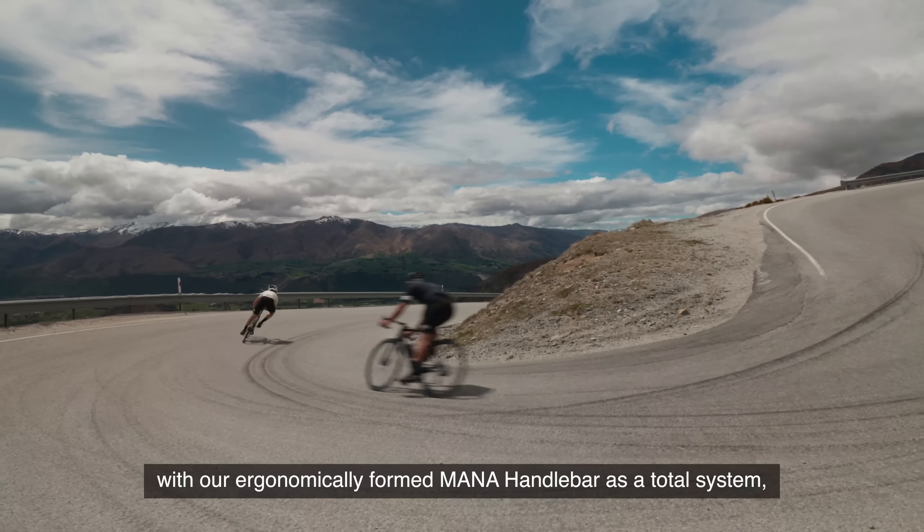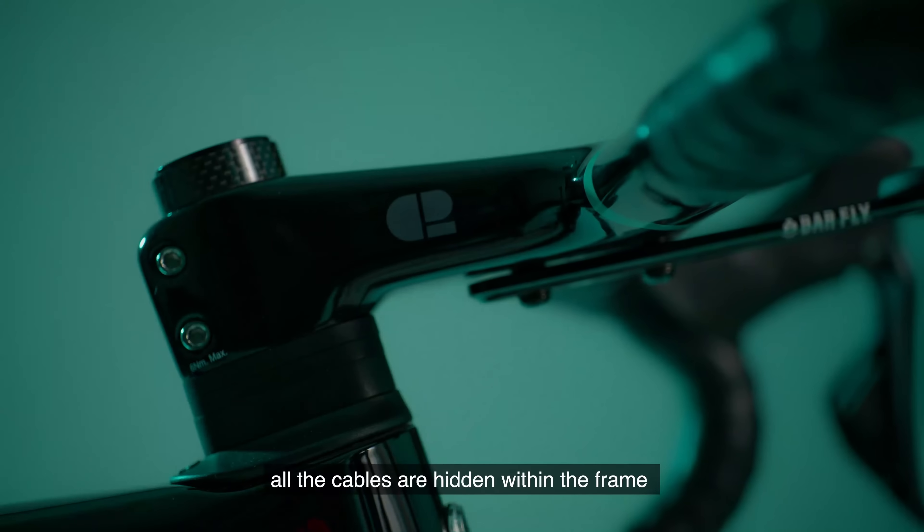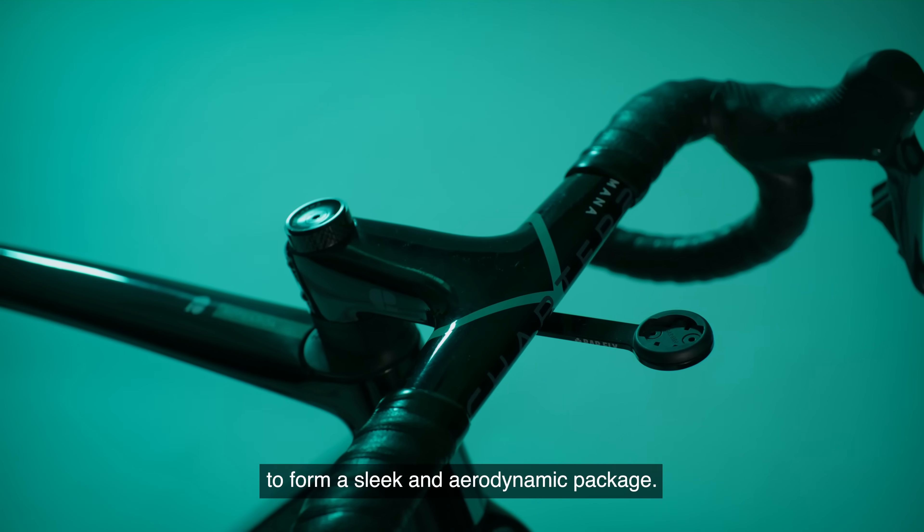Designed to work perfectly with our ergonomically formed MANA handlebar as a total system, all the cables are hidden within the frame to form a sleek and aerodynamic package.